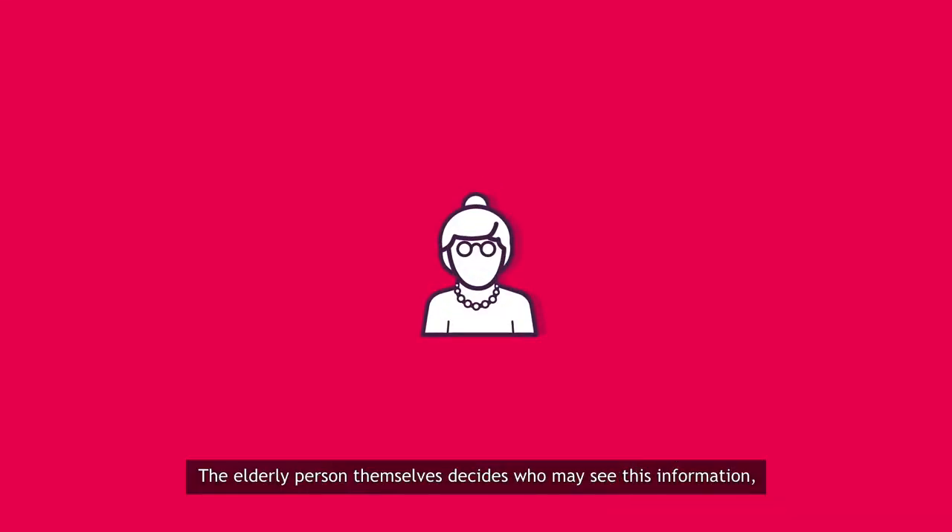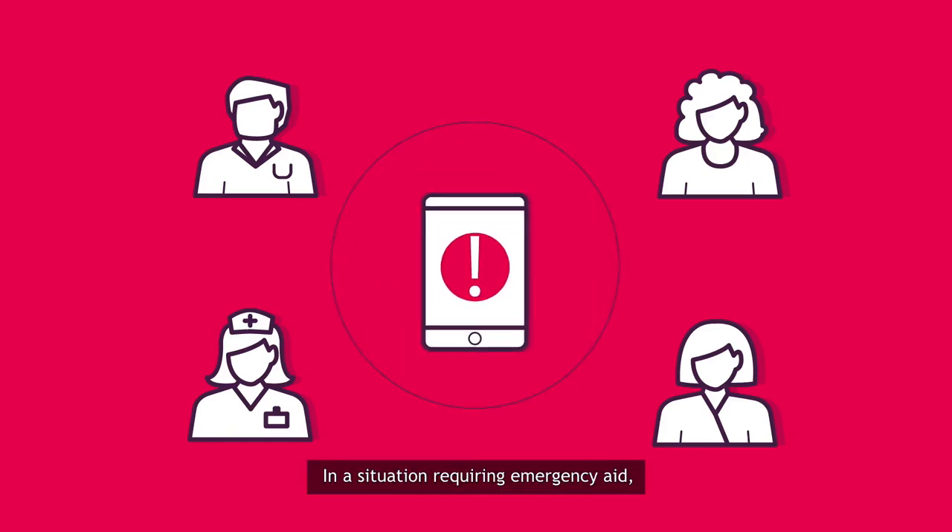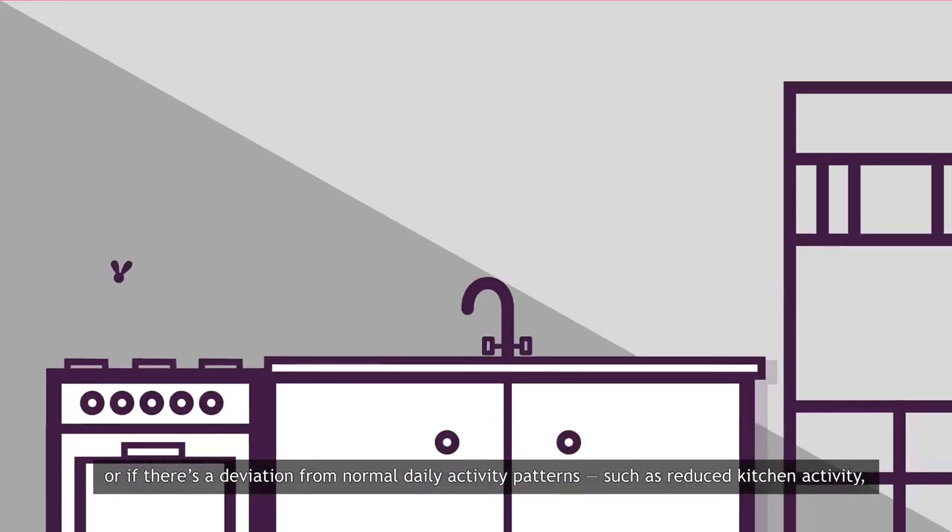The elderly person themselves decides who may see this information, for example their children, carers or a healthcare professional. In a situation requiring emergency aid or if there's a deviation from normal daily activity patterns,